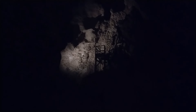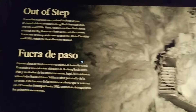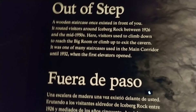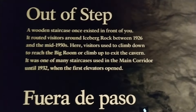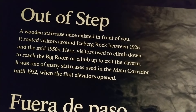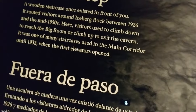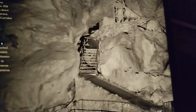There's a 'Do Not Enter' sign. Pause and read — oh, this is the old route around Iceberg Rock where we just came from. They used to climb down here to reach the big room, and used this as an exit to the cave. So they started here and went back to where we started. One of the many staircases — until 1932 when the elevator opened up.